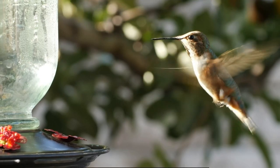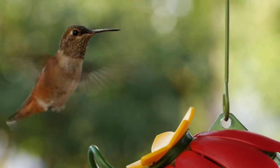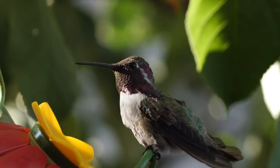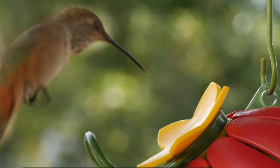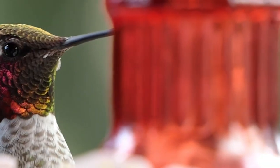Hummingbirds are small, agile birds known for their remarkable flight capabilities and vibrant plumage. They are the smallest birds in the world, with some species measuring only a few inches in length. Their wings beat at an astonishing rate, enabling them to hover in mid-air, fly backward, and perform intricate maneuvers.